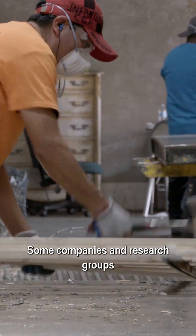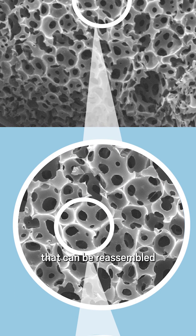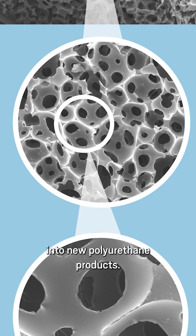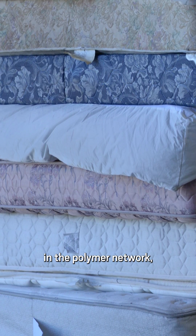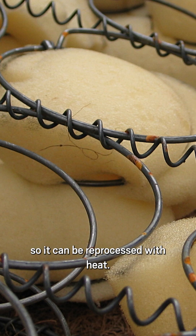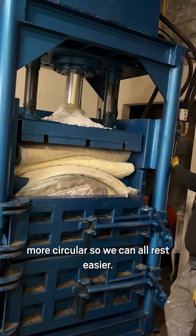Some companies and research groups are looking into fully breaking down the polymer into small molecule building blocks that can be reassembled into new polyurethane products. Others are finding ways to break just some of the bonds in the polymer network, so it can be reprocessed with heat. Either way, the goal is to make the foam economy more circular so we can all rest easier.